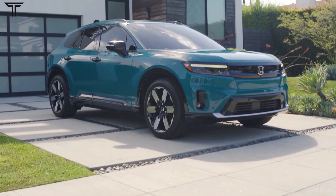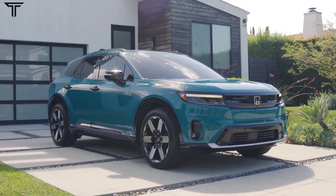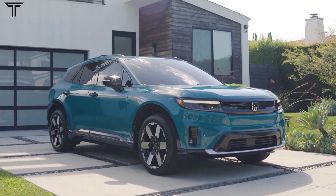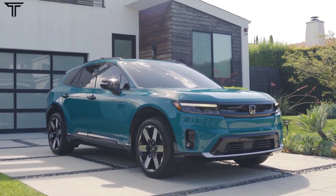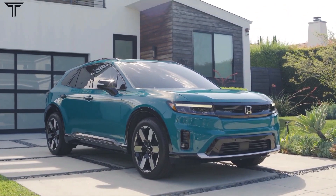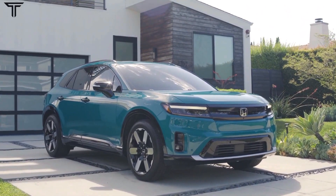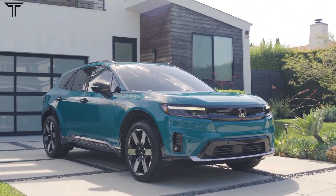In fact, the 192-inch body length is nearly the same as the Passport's, but thanks to its short overhangs and proportioned doors, the Prologue has a much longer wheelbase at 121.8 inches. When you compare it to the Honda CR-V, the Prologue is 8 inches longer and 5 inches wider than that popular small SUV.